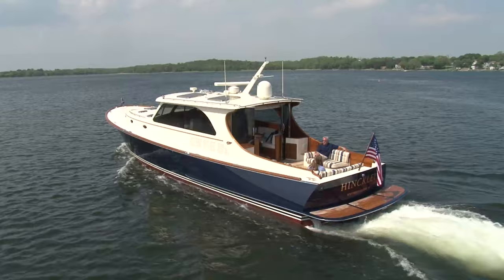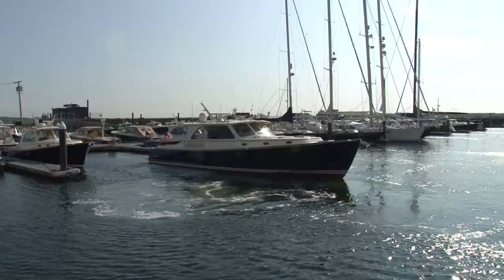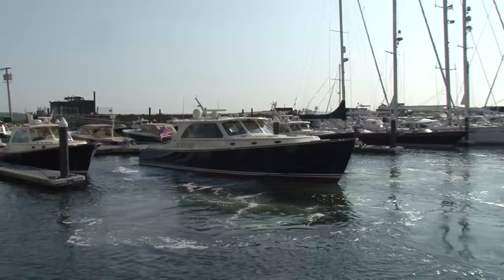The other thing we pay close attention to is the engineering and technology that goes into the boat. It's got to be beautiful and finely crafted, but there's so much more beneath that aesthetic that goes into the boats — whether it was the pioneering of composites early on or the invention of joystick docking in recreational marine. We believe we've been out in front on the application of technology and the engineering of our boats. Our boats are as inspiring to drive and operate as they are to look at. That's the philosophy.